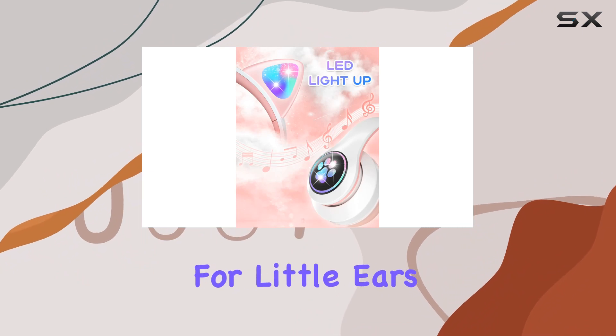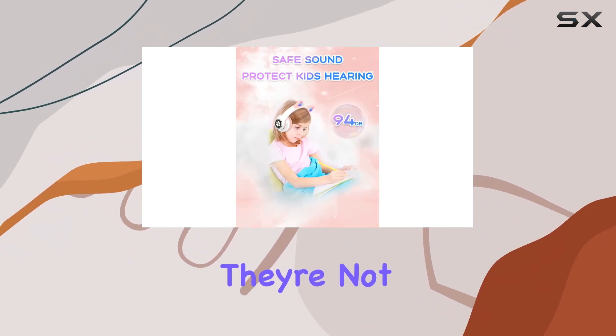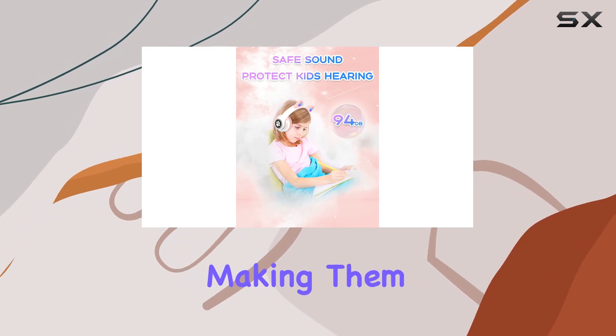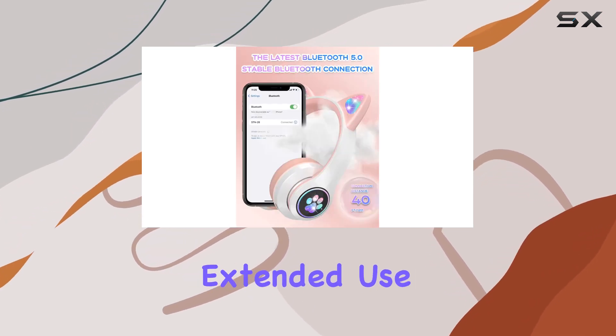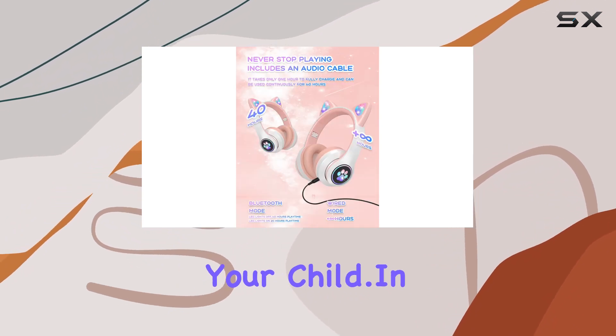Comfort is key for little ears, and these headphones deliver with memory protein ear cushions. They're not just comfy but also breathable, making them perfect for extended use. The adjustable headband ensures a secure and cozy fit for your child.